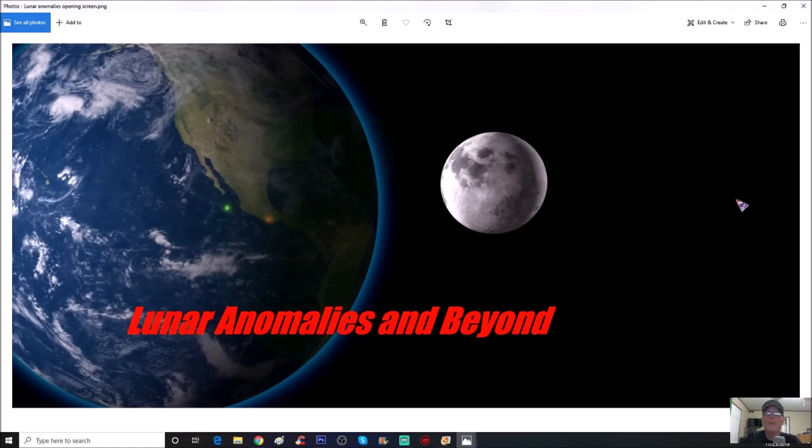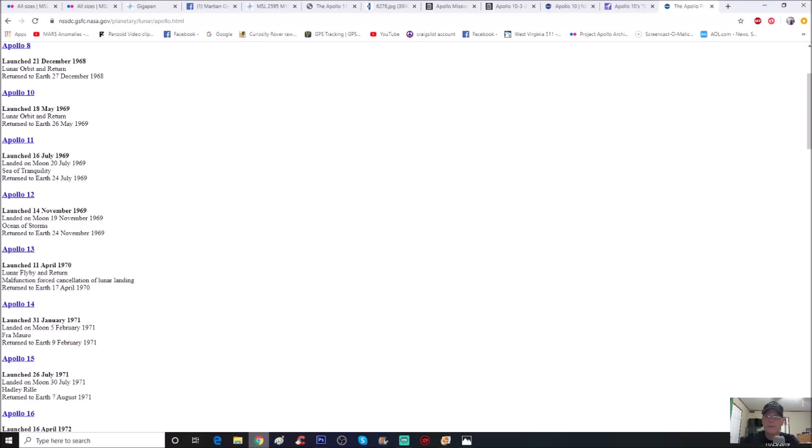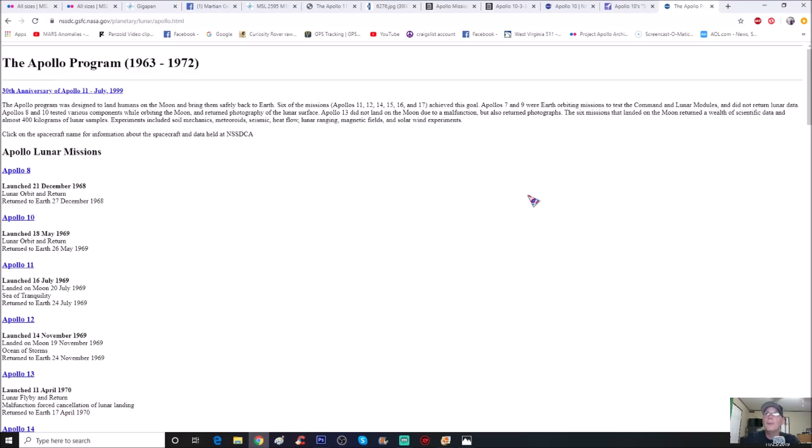Welcome back, hope everybody's having a great week. We're going back to Apollo 10. This photo you're going to love because it's almost like blatant, right in your face. We're going to check that out and get a little information about Apollo 10.